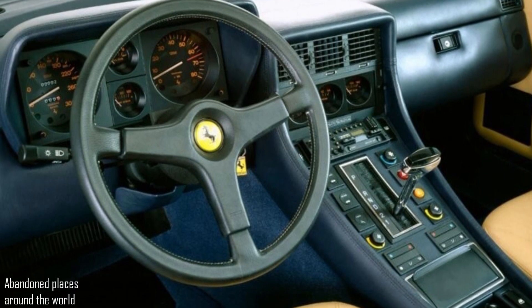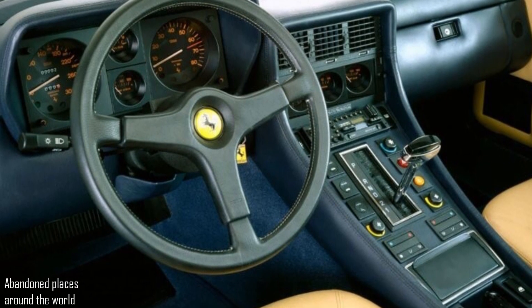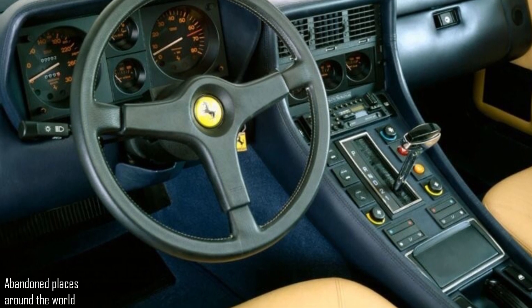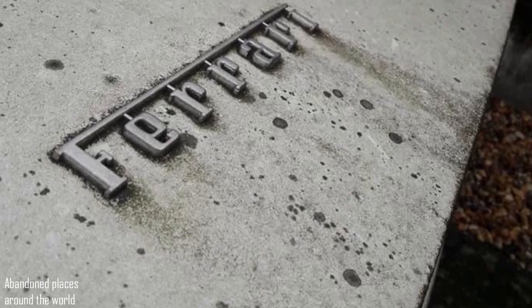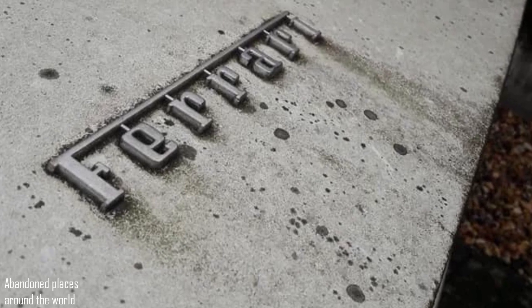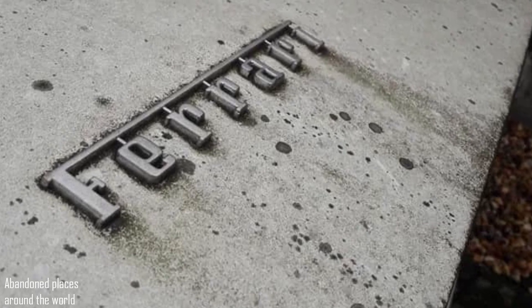It is even interesting how often this car came in for maintenance. As you know, most brands have the usual oil change schedule every 10,000–15,000 km or once a year. I do not understand these capitalists — how can you throw out a rather rare and unusual car?